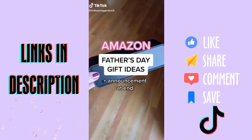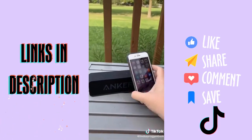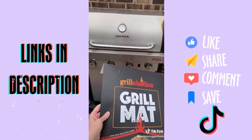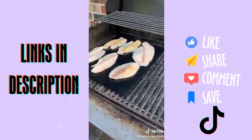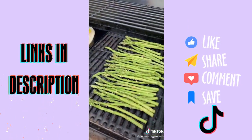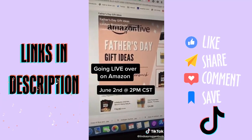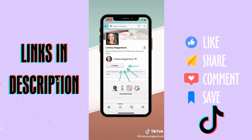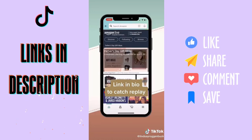Amazon Father's Day gift ideas plus an exciting announcement. First up: this portable Bluetooth wireless speaker — it's waterproof, has a 24-hour battery life, and connects to Alexa and Google Home. These non-stick heavy-duty barbecue grill mats are perfect for grilling fish and veggies and keep food from falling through the grates. For more Father's Day gift ideas, I'll be going live on Amazon on June 2nd at 2 p.m. Central Time — follow me there or click the link in my bio to watch the replay.